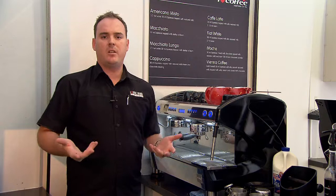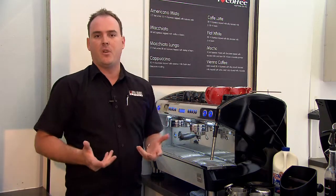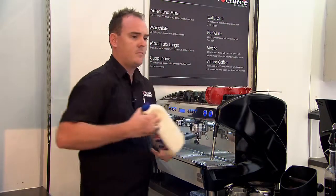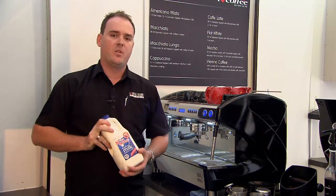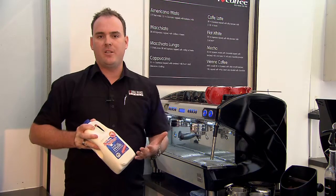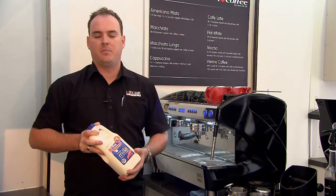So we've shown you how easy and simple it is to extract coffee. Now what we'll lead into is how simple it is to froth your own milk. I find it really important as a user, if you're using a world-class barista system, to use a very good quality milk product. I advise using a local dairy and nothing that's mass produced that you might get for two dollars for two litres.